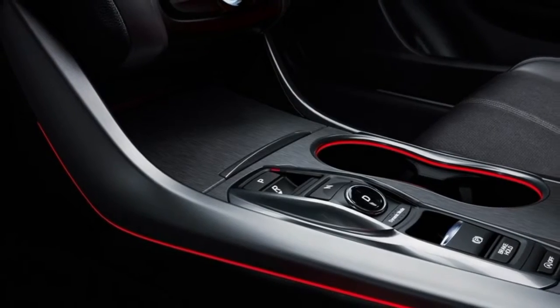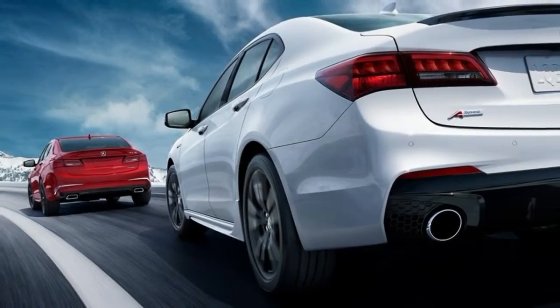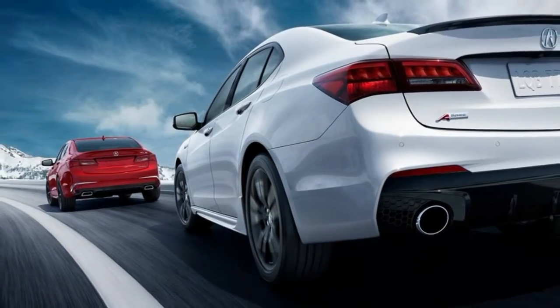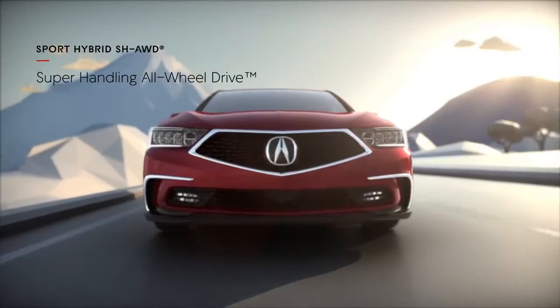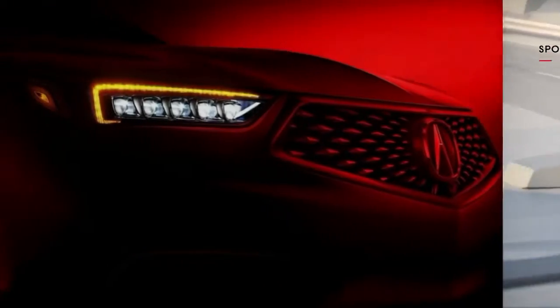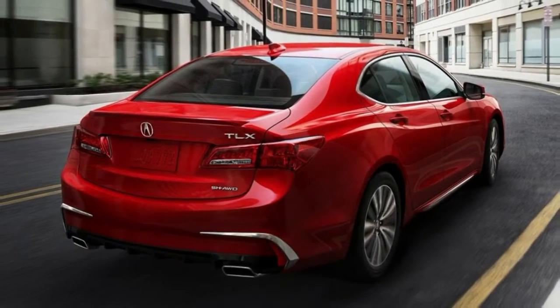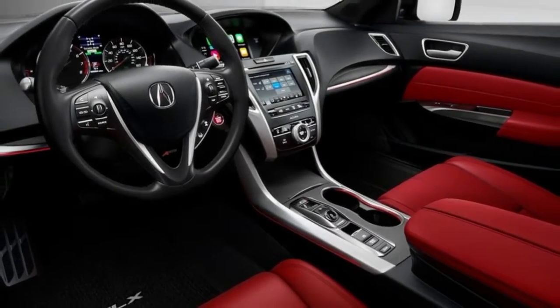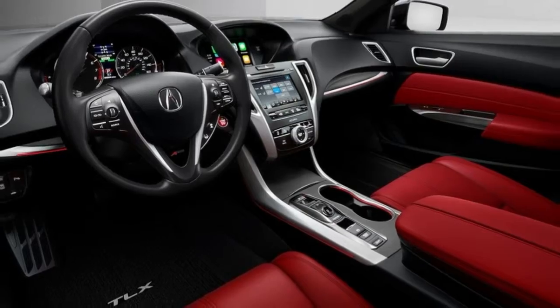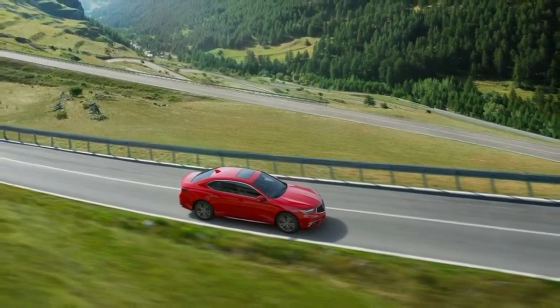Crash testing by the National Highway Traffic Safety Administration brought a five-star overall rating. In one of the tests performed by the Insurance Institute for Highway Safety, for a small overlap frontal impact, the TLX rated only marginal. Other IIHS tests yielded good scores, the highest rating. When fitted with optional safety features, the TLX was rated superior for frontal crash prevention. Even the base model is impressively equipped.